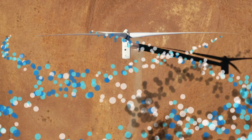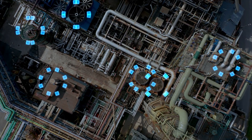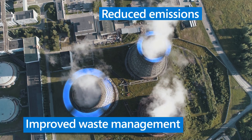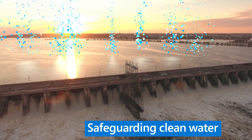Faced with rising energy needs and sustainability targets, companies are looking for ways to operate and grow business more efficiently. Solving these challenges requires solutions that enable optimized energy usage, reduced emissions, and improved waste management practices, while safeguarding the availability of clean water.